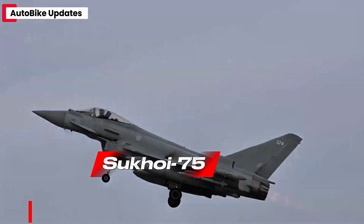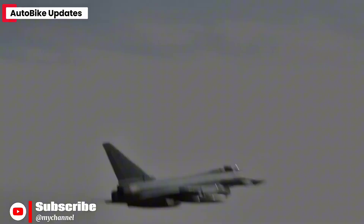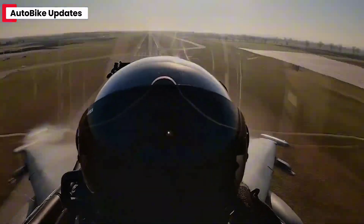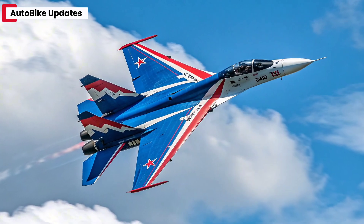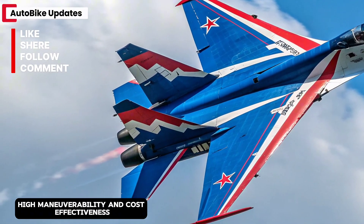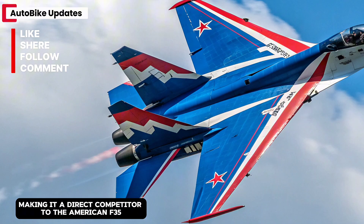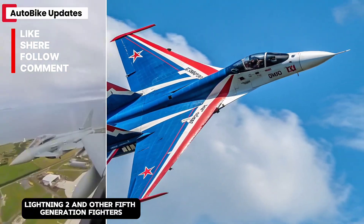The Sukhoi Su-75, also known as the Checkmate, represents Russia's bold step into the future of air combat. Developed by Sukhoi under the United Aircraft Corporation, the Su-75 aims to combine advanced stealth, high maneuverability, and cost-effectiveness, making it a direct competitor to the American F-35 Lightning II and other fifth-generation fighters.